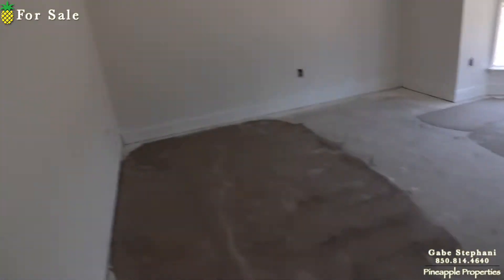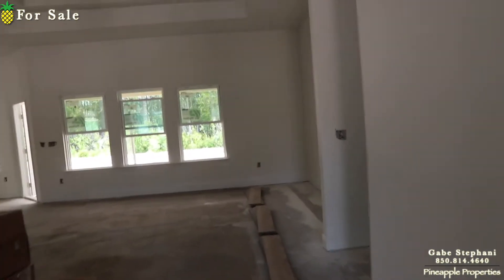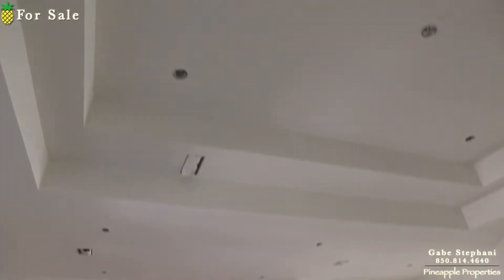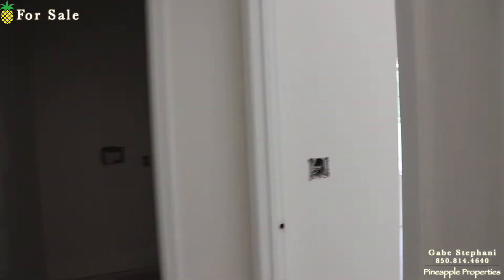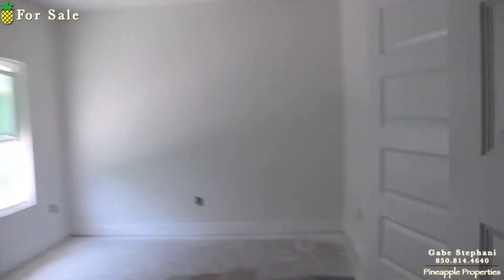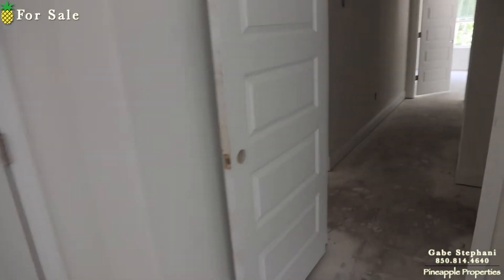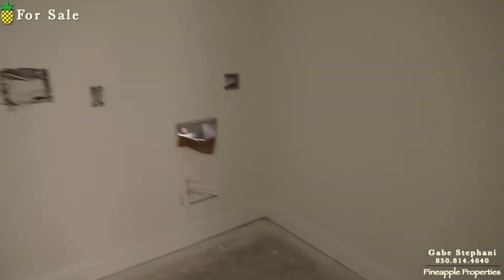Looks like they've leveled out the floors. Front office area. Kitchen's white. There's six panel doors.